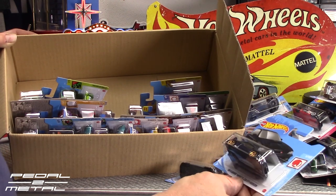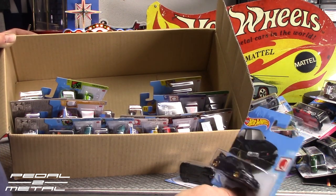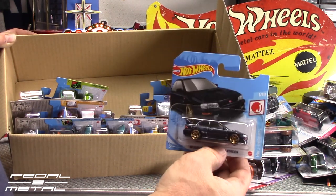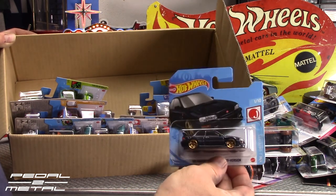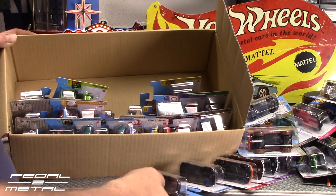This is another one that eluded me in this color in the store — the '98 Subaru Impreza 22B STI version. It's like a dark bluish-black, almost like a midnight blue color. That looks pretty cool, and it's got front and rear tampos on it. Looks great — that's a keeper, that one. Really nice.